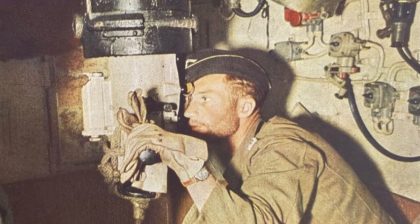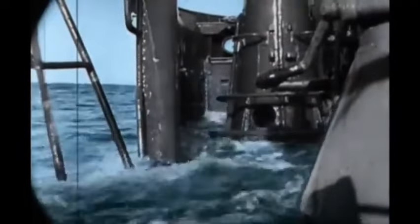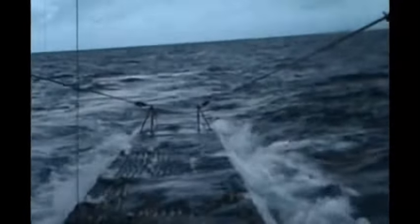To sink enemy vessels, U-boats used their periscopes, which allowed a submarine, when submerged at a relatively shallow depth, to search visually for nearby targets and threats on the surface of the water and in the air. When not in use, a submarine periscope retracted into the hull. A submarine commander, in tactical conditions, had to exercise discretion when using his periscope, since it created a visible wake, giving away the submarine's position.